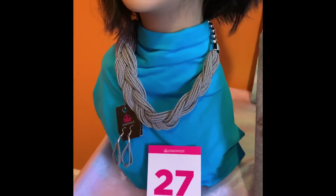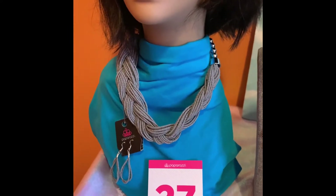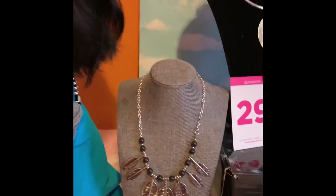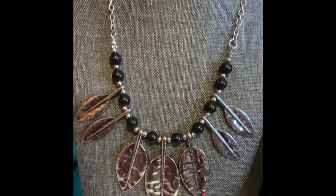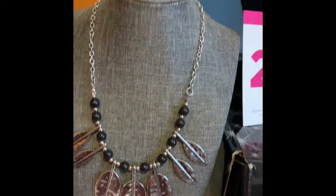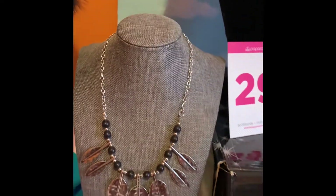Number 27 is a gray CB necklace with the complimentary earrings, only $5. Number 28 — oh, this is a beautiful set here — silver with the black beads, only $5. Of course it has the complimentary earrings and they are in the bead form.